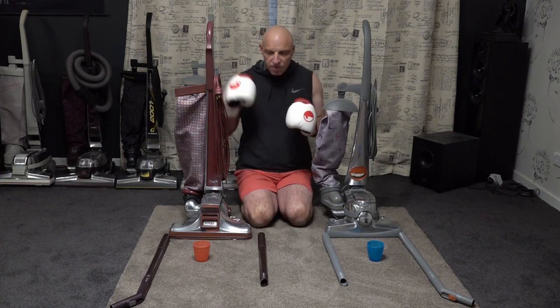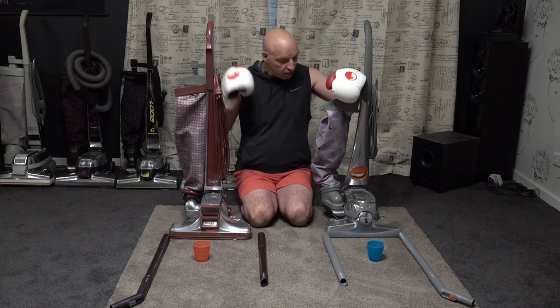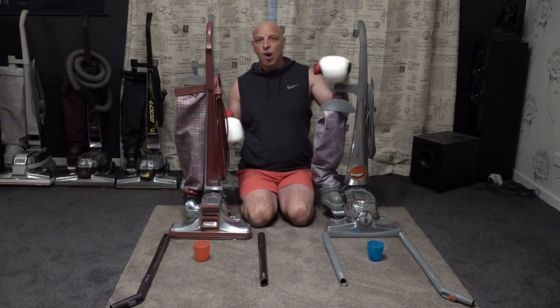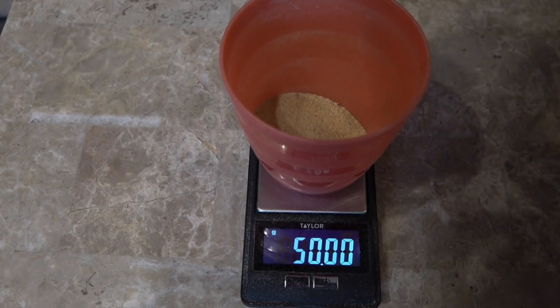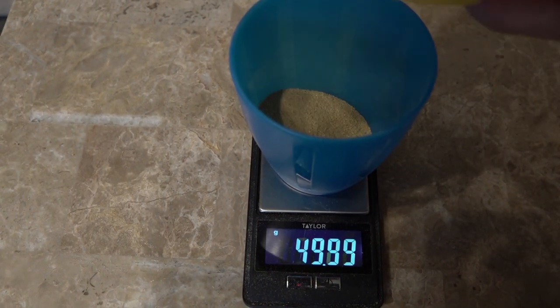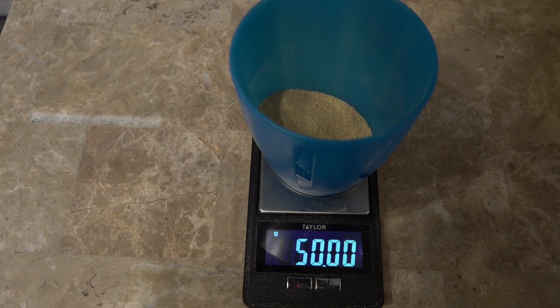The carpet is totally backed off — nothing left in there whatsoever. That Sentry 2 did a fantastic job. Now we're set up and ready to start the battle. We're going to see whether the Sentry 1 with that oblique brush roll can actually make a difference and knock the Legend 2 off its pedestal. We'll get the sand rubbed in and the bells wound on. The sand for the Legend 2 is 50.01 grams, and for the Sentry 1 is also 50.01 grams.